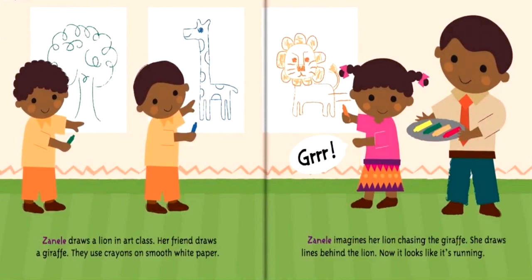Zanele draws a lion in art class. Her friend draws a giraffe. They use crayons on smooth white paper. Zanele imagines her lion chasing the giraffe. She draws lines behind the lion — now it looks like it's running.